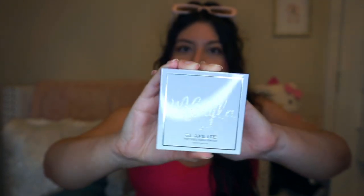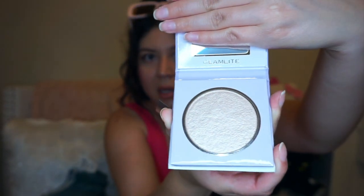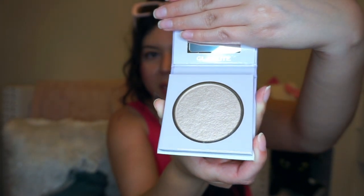I found this Mikayla and Glamlite pressed highlighter — I had been wanting to try the collab. I haven't found the palettes, this is the only item, but I am so excited. It's such a pretty color and this one was only $4.99.